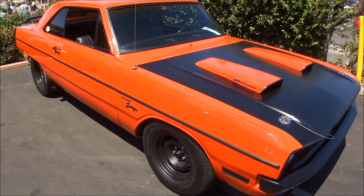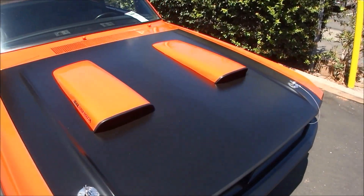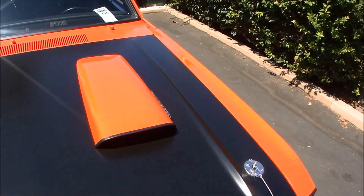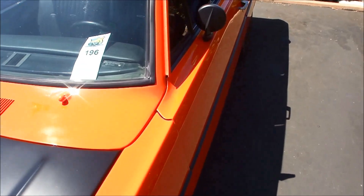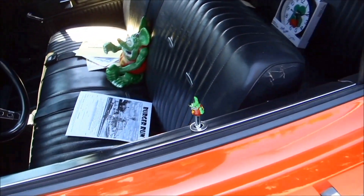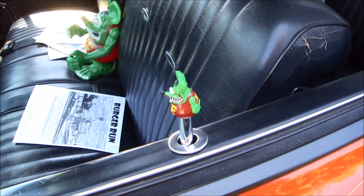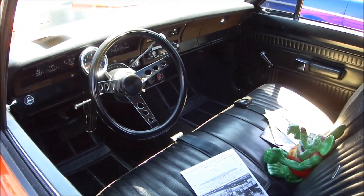It's a Dodge Dart Swinger 340 4 Barrel. I'd say it's a 69 or a 70, probably a 70. It could be a 69. Let's see what it says. 1971. 71 Dodge Dart.